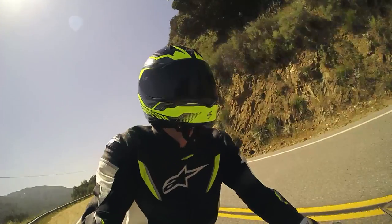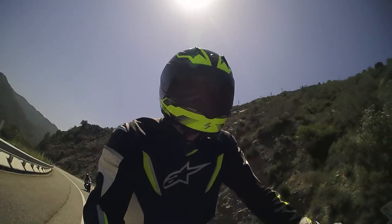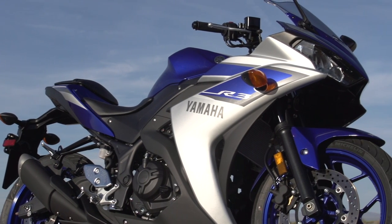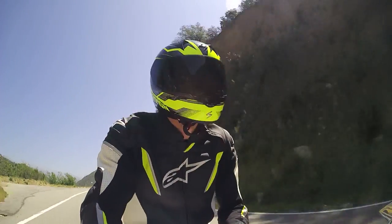When the Ninja 300 first came out, the styling didn't really do it for me. I think the KTM is pretty ugly, but at least it looks like something. I think the R3 is beautiful — it looks like a little sport bike, exactly like it should. I don't know what it is about the Ninja; it just seems like it's trying too hard.